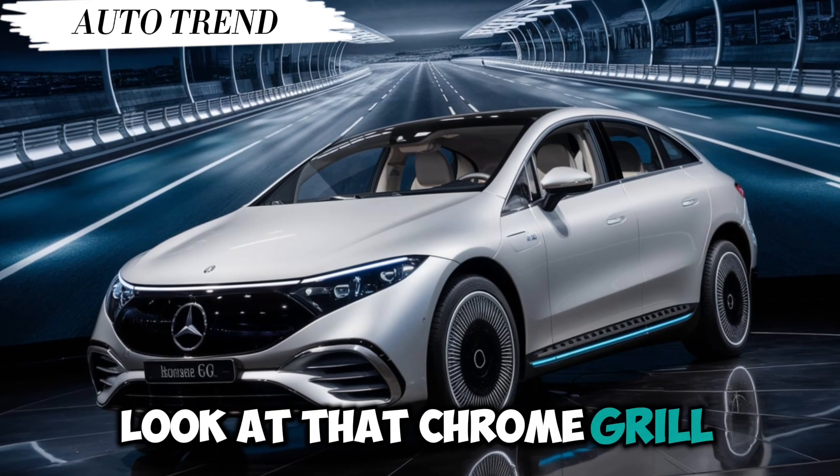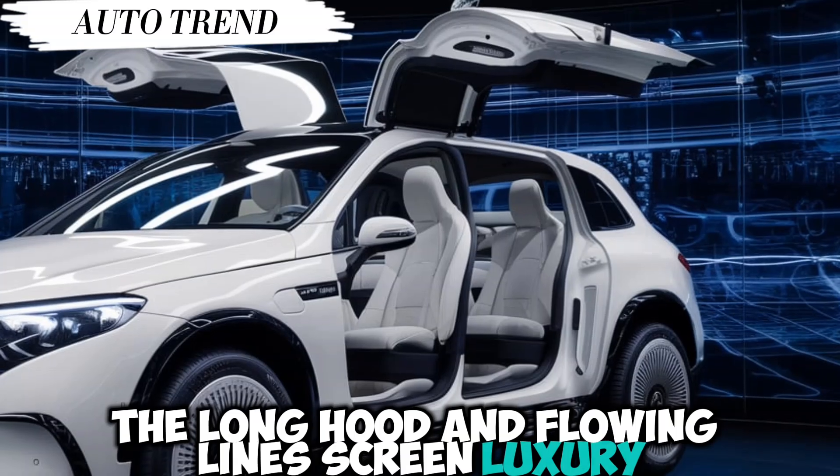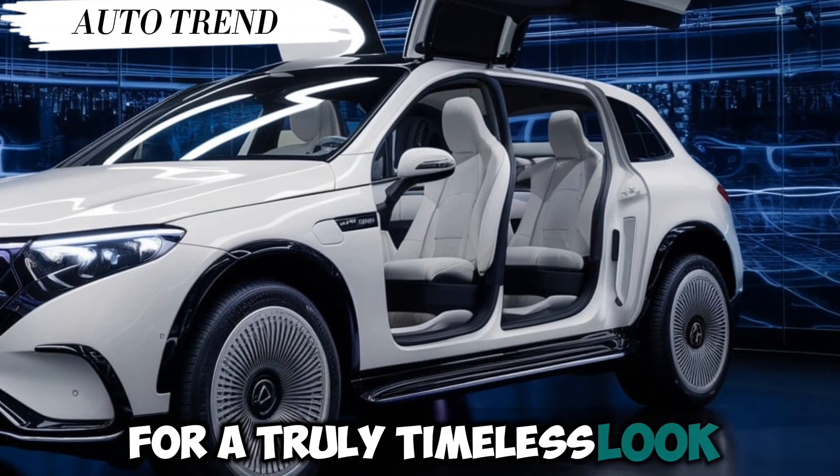Look at that chrome grille — pure Cadillac. The long hood and flowing lines scream luxury. They even brought back the iconic pillarless windows for a truly timeless look.